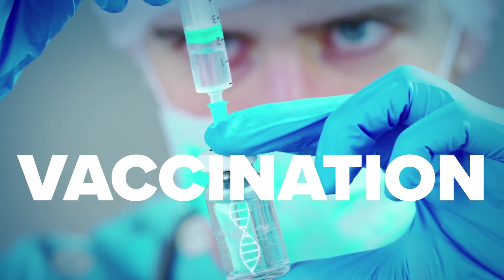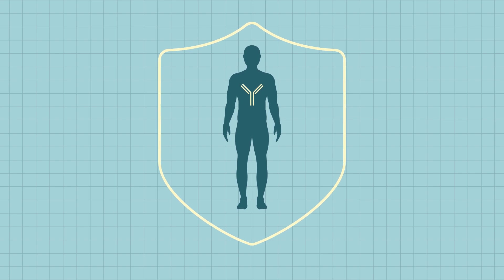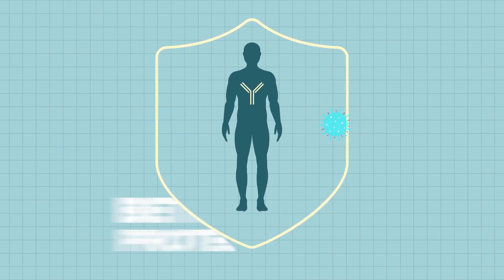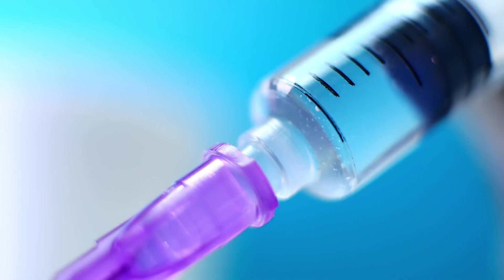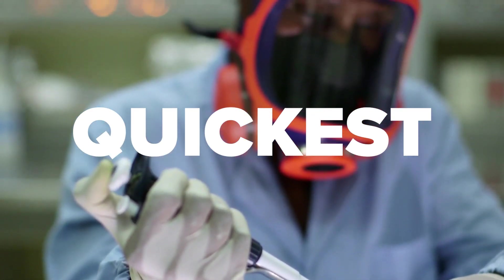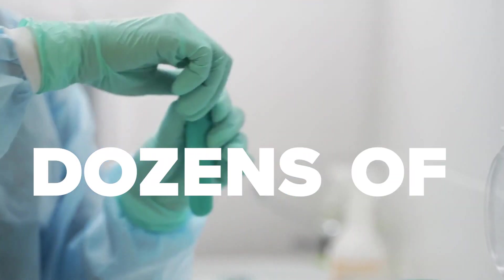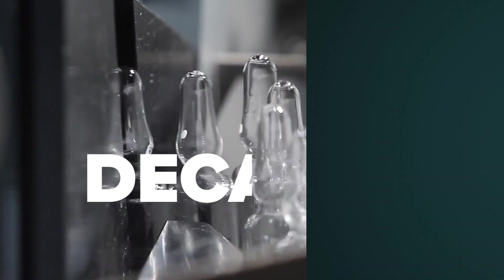Oof, you just got a vaccination. Shots are never fun, but that injection will make your body's immune system better protected when you encounter a particular disease. And although it may sting a little, getting that shot of life-saving liquid is the easiest and quickest part of the vaccine process. It took dozens of doctors and researchers years, maybe even decades, to create it.